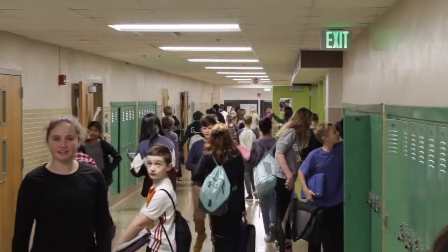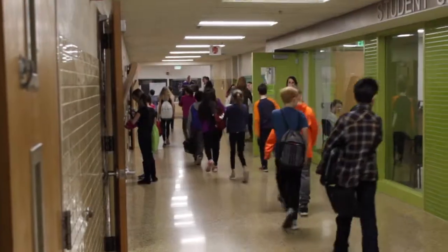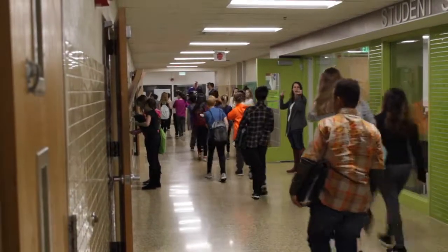Welcome to Southview. Here at Southview we are very respectful to each other and walk calmly down the hallways. We go to our lockers and then head to advisory in the morning.